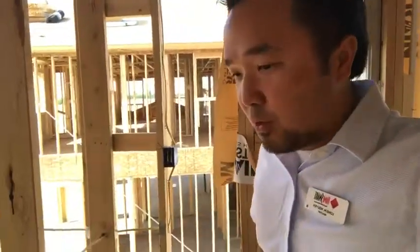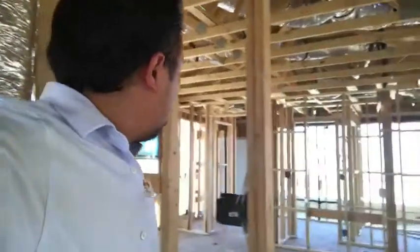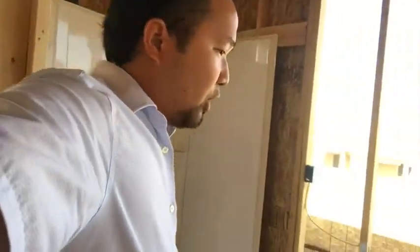They're installing all the electrical right now — I'm not going to touch any of it because it could be live. This is going to be the bathroom here, and then this will be the master bedroom. My clients are going to have a very nice, very big master bedroom with beautiful windows. And there's going to be all the toiletry, showers, double sink, and closets.